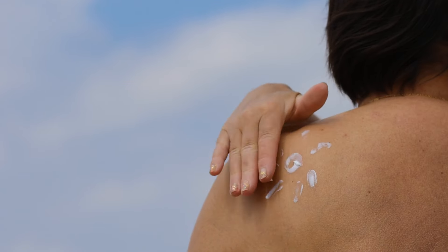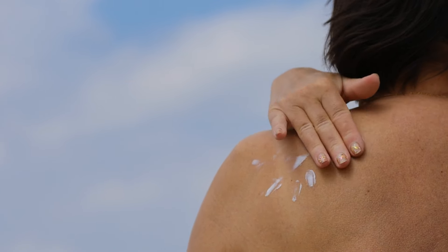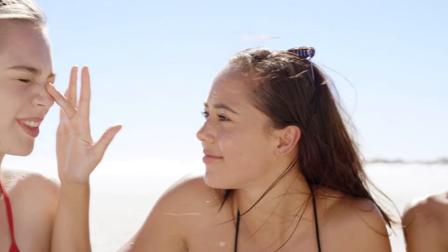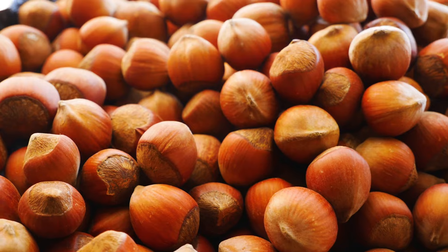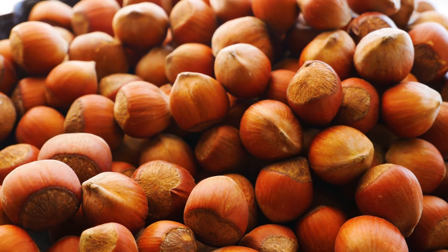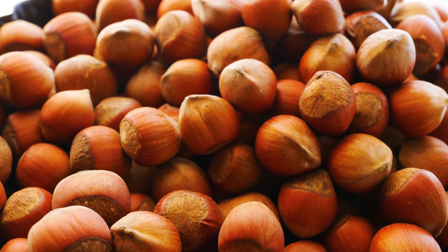Protect your skin from the sun — sun exposure is one of the primary contributors to premature aging. Always apply a broad-spectrum sunscreen with an SPF of 30 or higher, and seek shade during peak hours. Embrace Antioxidants — incorporate antioxidant-rich foods and skin care products into your routine. Antioxidants help to neutralize free radicals, which can cause oxidative stress and accelerate the aging process.